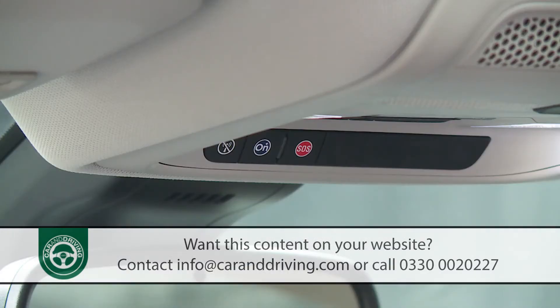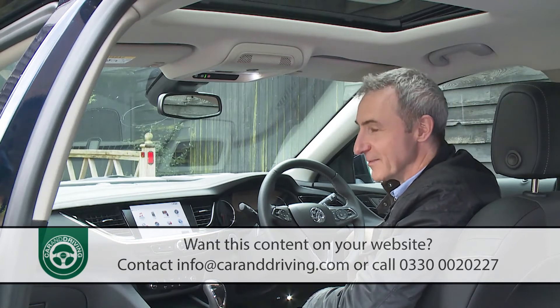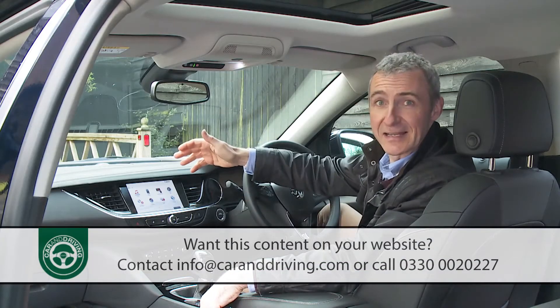If you press the system's blue button on the roof, you'll be connected through to an operator who can find just about any information you might need throughout your journey. We asked: 'Can you tell me where the nearest McDonald's is please?' — and if navigation has been specified, the OnStar representative will download any directions you need directly into the IntelliLink sat-nav system.